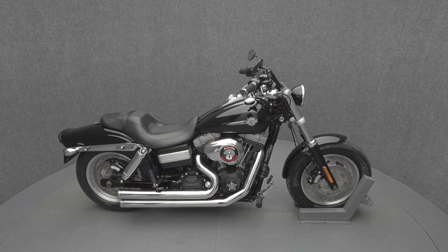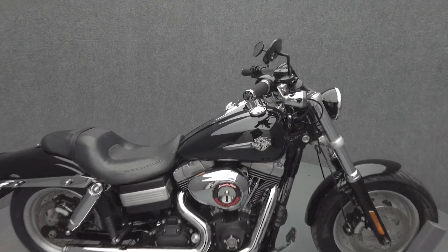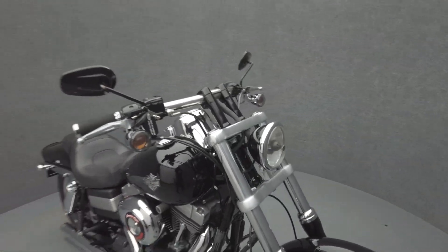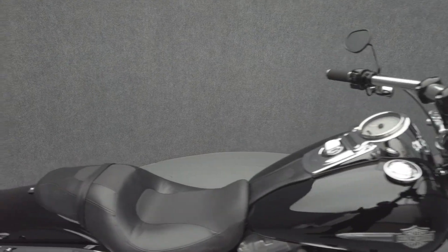Hey everyone, this is Keegan from National Power Sports. This 2011 Harley-Davidson Dyna Fat Bob with 28,118 miles passes New Hampshire State Inspection and runs well. It's been upgraded with a Reinhardt 2-1 exhaust, Scream Neagle Stage 1 intake, docking hardware, and grips.